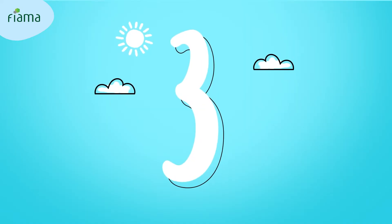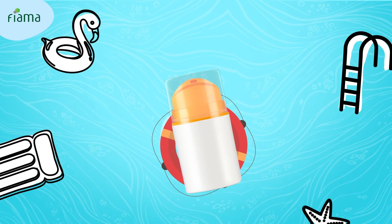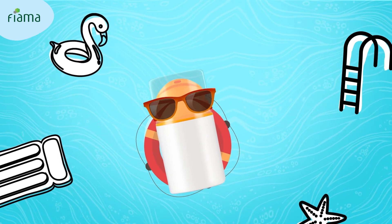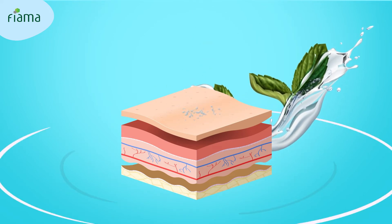UV rays from the sun is good for skin — said no one. Apply sunscreen to protect your skin. The best time to apply it is after a shower. Your skin absorbs all that goodness right away and is protected all day.